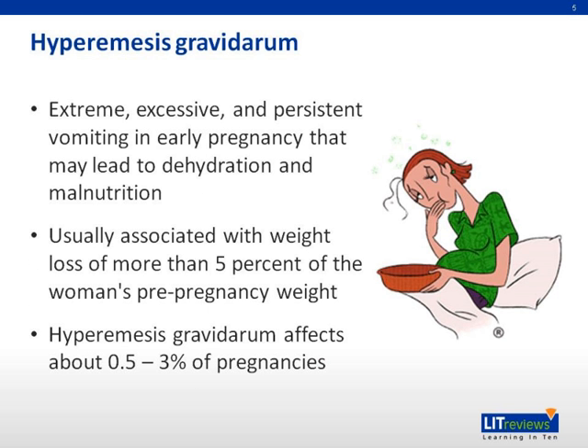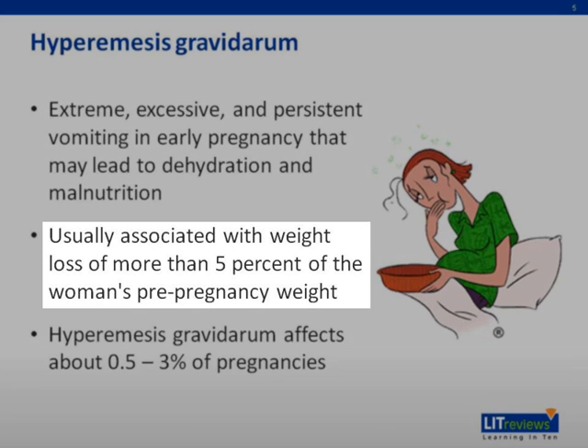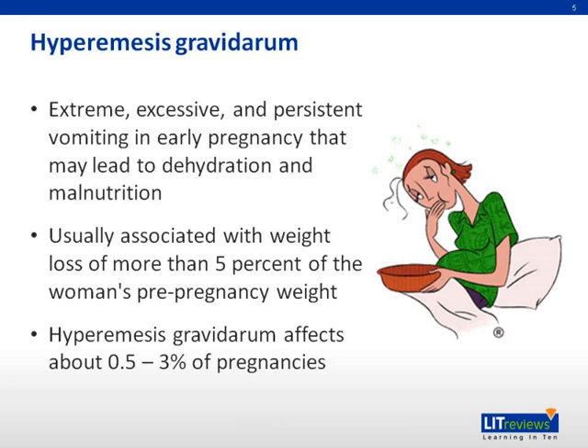Let's start with the definition of hyperemesis gravidarum, described as extreme, excessive, and persistent vomiting in early pregnancy that may lead to dehydration and malnutrition. It is usually associated with weight loss of more than 5% of the woman's pre-pregnancy weight, and more commonly affects young women in their first pregnancies and in women carrying multiple fetuses.